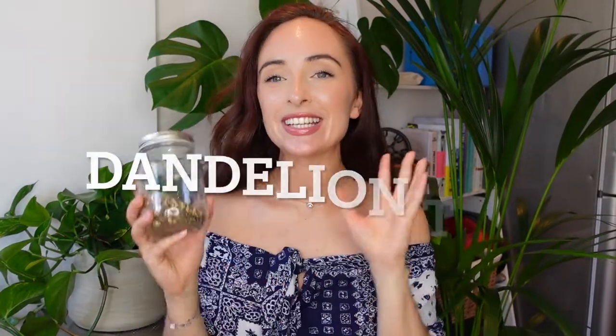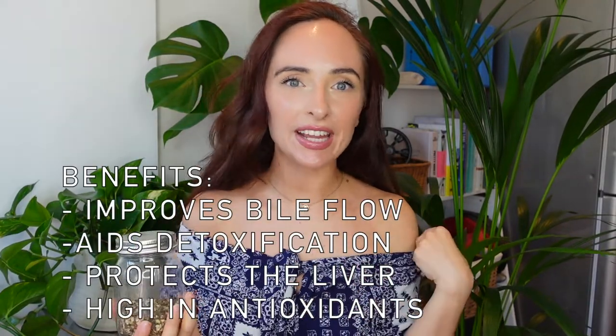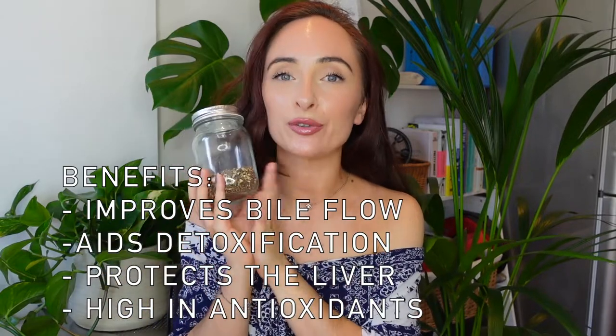My next tip is dandelion tea — dandelion is so good for your liver and a really easy way to get it into your routine is through tea form. It's also a great alternative to coffee, apparently a lovely substitute. I just put it in a strainer and into some hot water. I also like to add another tea bag with it to give it a bit more taste, because it does have quite a bitter flavour — but the health benefits are amazing.